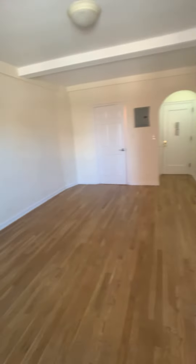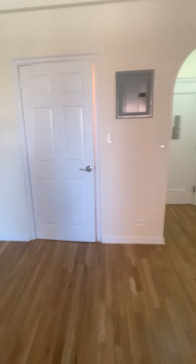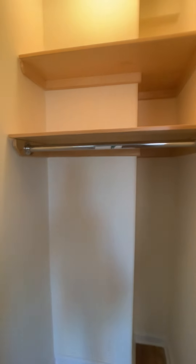This is a large studio and then we have a walk-in closet here, also very large. And then we have the bathroom.